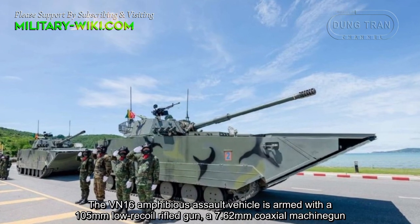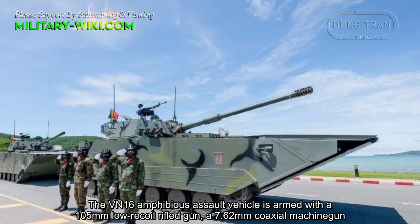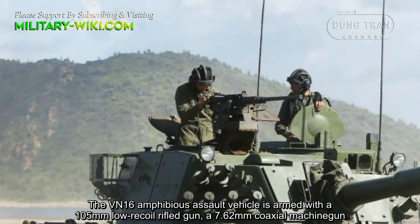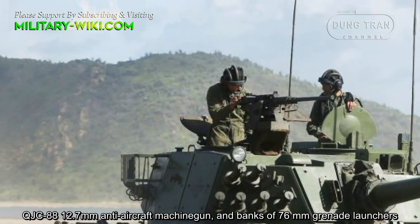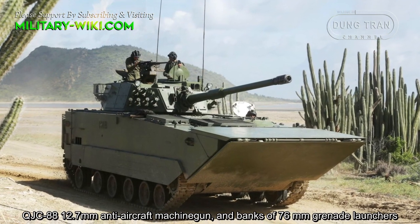The VN-16 amphibious assault vehicle is armed with a 105mm low-recoil rifled gun, a 7.62mm coaxial machine gun, a QJC-88 12.7mm anti-aircraft machine gun, and 76mm smoke grenade launchers.